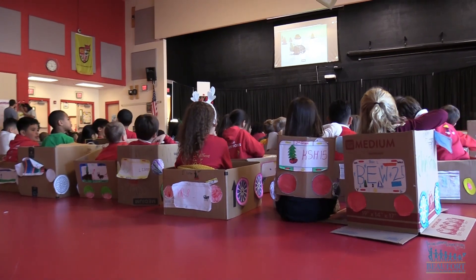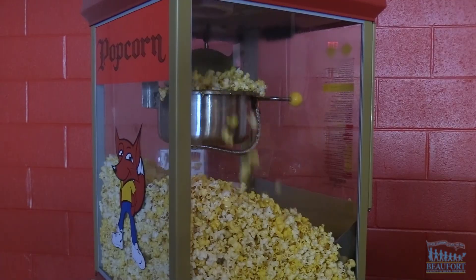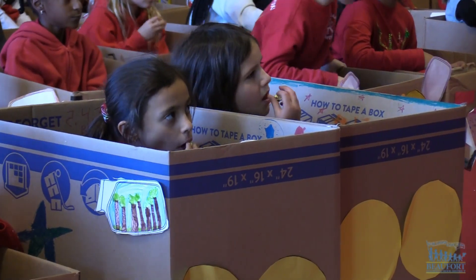After the cardboard car parade, the students pulled into the gym to watch a drive-in movie. At Red Cedar Elementary School, Ron Lopes, Beaufort County School District.